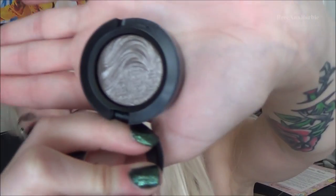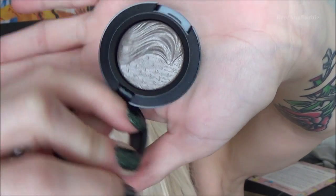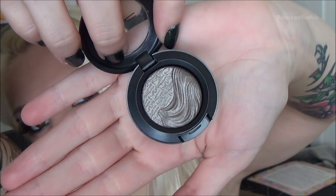I received a little mini MAC eyeshadow in Silver Dawn and I have to show you — it is gorgeous. Look at that color, it's really pretty. Such a beautiful little shadow.